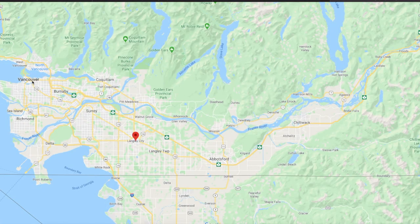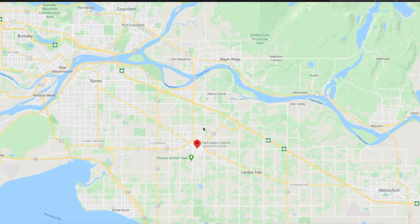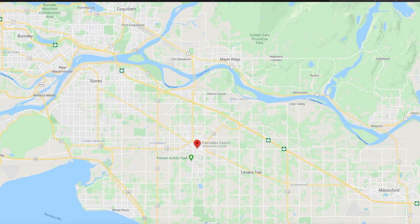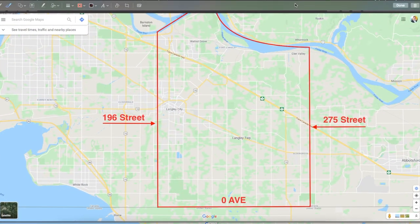We've got Vancouver up to the northwest, Surrey, Langley, Abbotsford to the east, and Chilliwack to the far east of the Fraser Valley. So let's zoom in on Langley and take a closer look, and we'll pull this image in so we have our boundaries set up for what Langley encompasses.